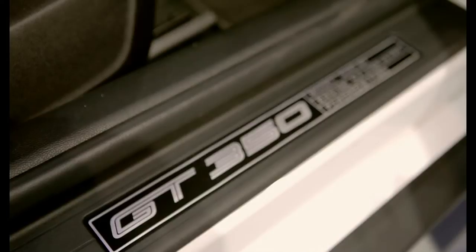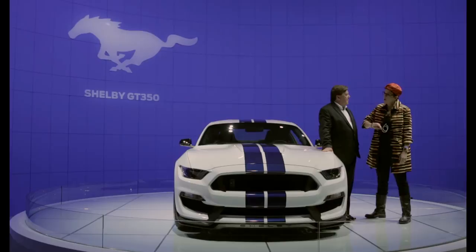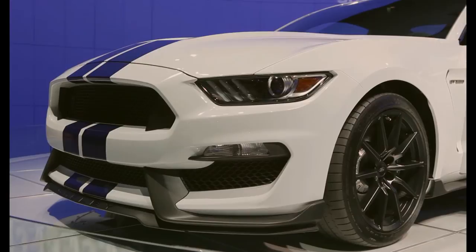Well, this is the latest Shelby, the GT350. We brought back the GT350 name and this car we're really proud of. Probably the best Mustang ever. What do you mean probably? It is the best Mustang ever. It really is the best Mustang ever. This is definitely the hottest.